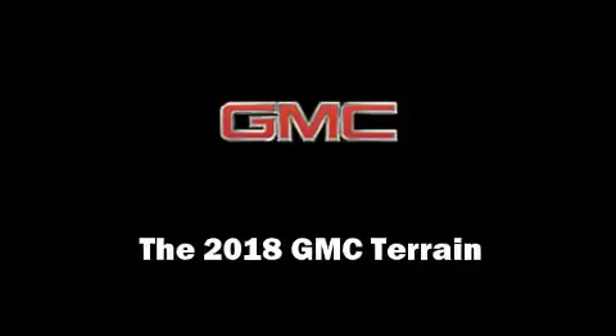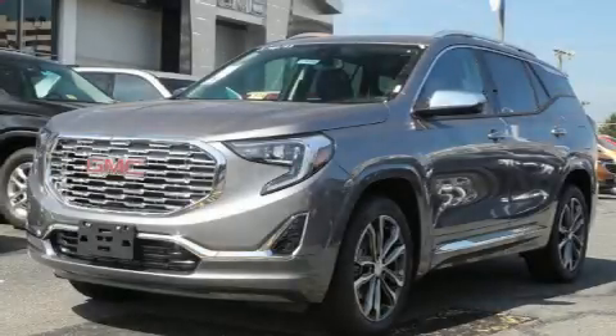Climb inside the 2018 GMC Terrain. A turbocharger further enhances performance while also preserving fuel economy.